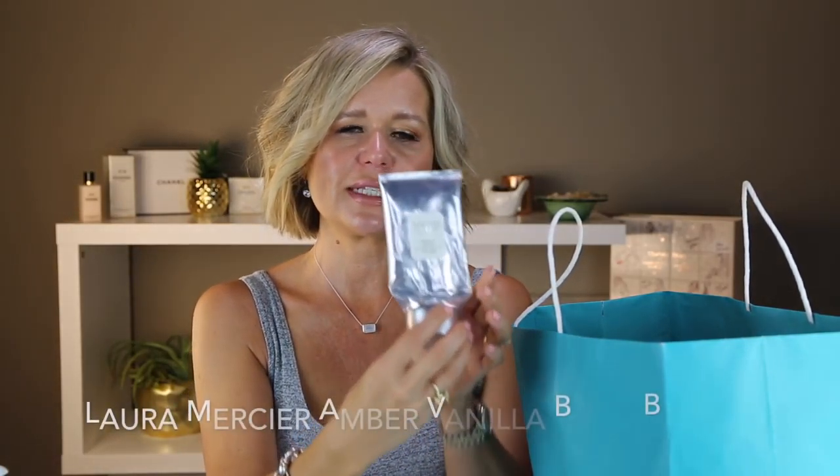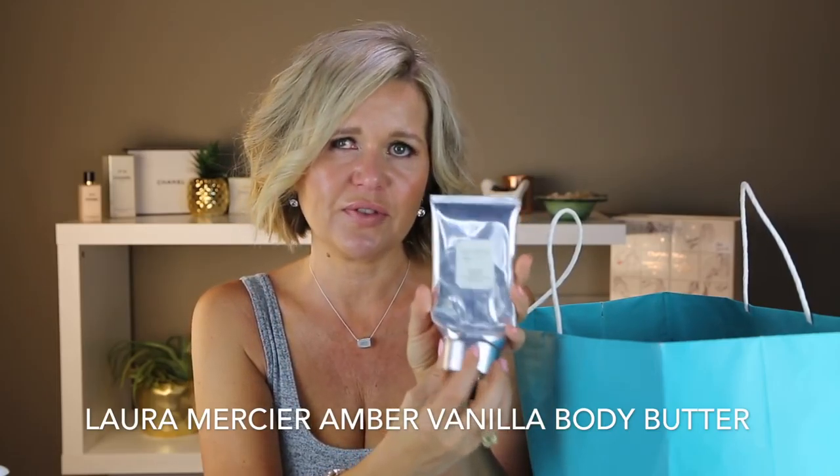This is a Laura Mercier body butter — I bought it at Christmas in a set. The scent is amber or vanilla and it's a lovely body lotion. Interestingly, a Sephora associate told me the Laura Mercier amber vanilla scent smells identical to the Sol de Janeiro Bum Bum Cream. I wouldn't call it a dupe since they're both expensive — but if you don't like the Bum Bum Cream in a pot, or you dislike its subtle shimmer, you'd love this one because it has no shimmer and applies like a clear body lotion.